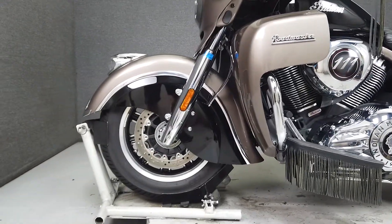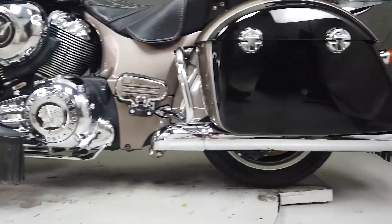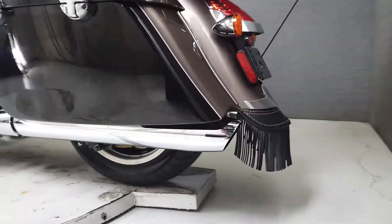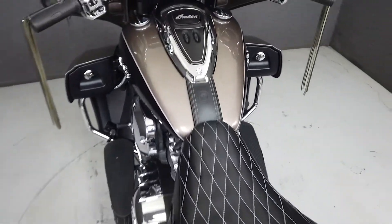Beyond its bold profile and aesthetics lies the heart of this American-made tourer — its 111 cubic inch Thunderstroke twin cam motor. This power plant puts a potent 118 foot-pounds of low-end torque through a six-speed transmission, and sounds great doing it.